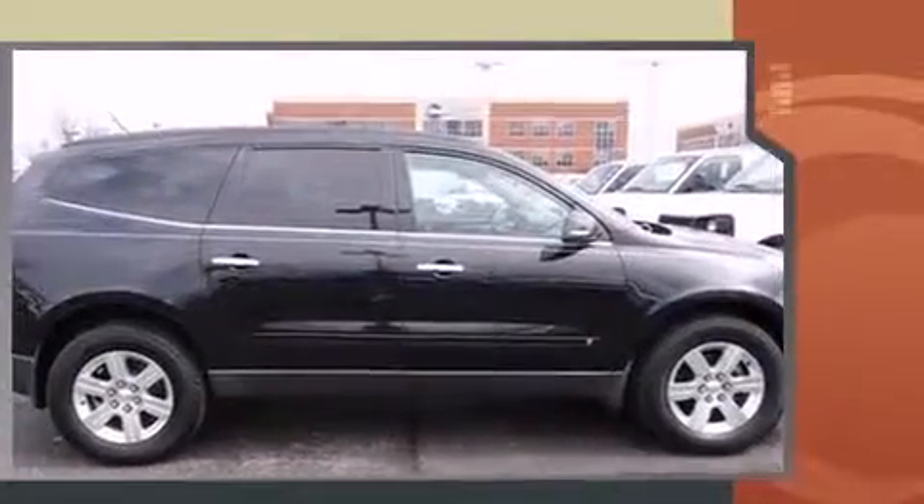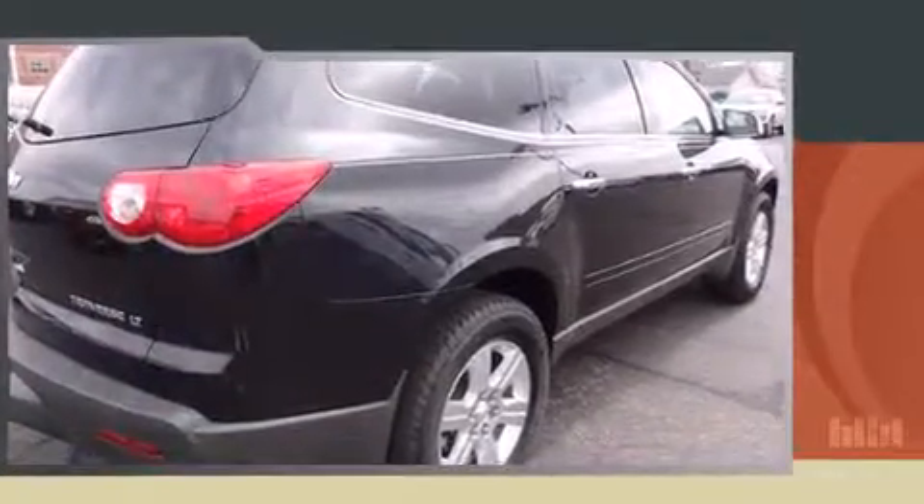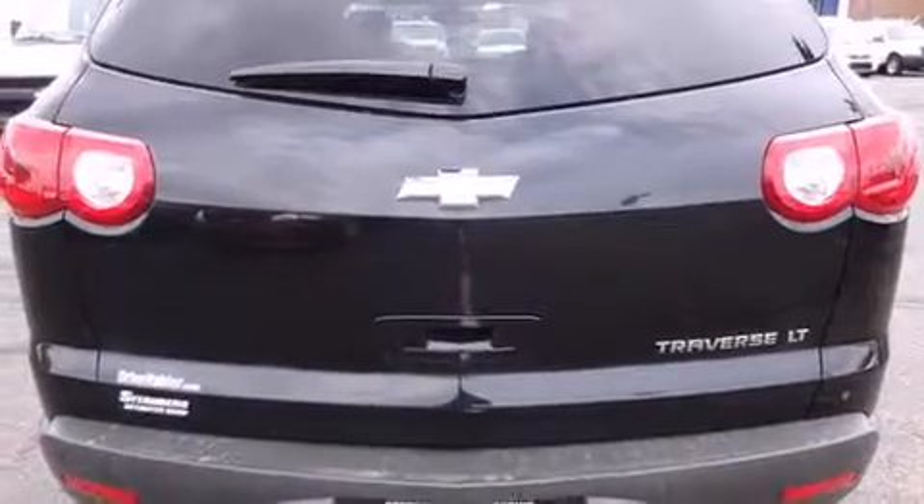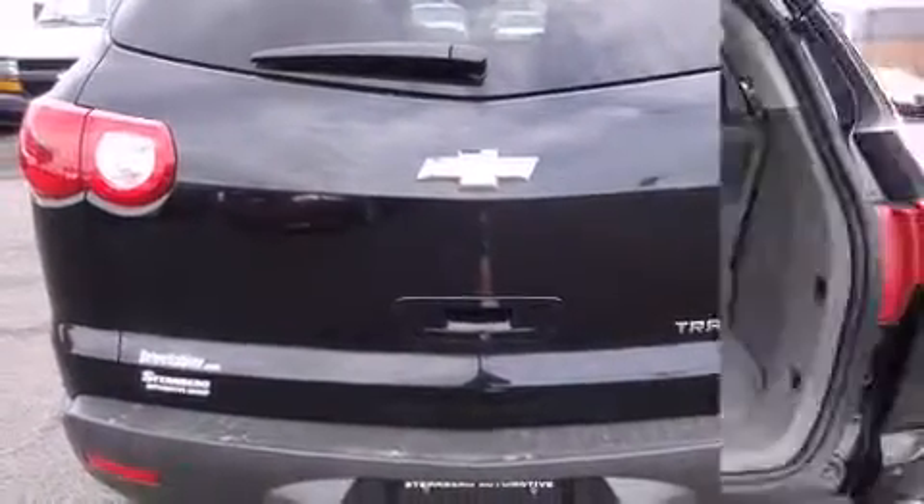Chevrolet prioritized practicality, efficiency, and style by including delay off headlights, a tachometer, a trip computer, turn signal indicator mirrors, remote keyless entry, and one-touch window functionality.